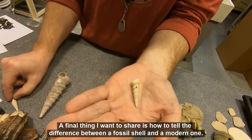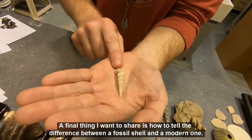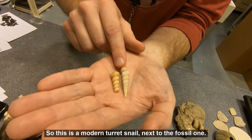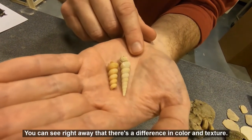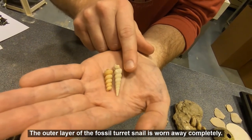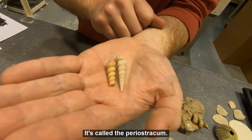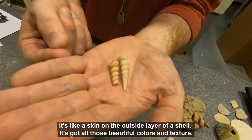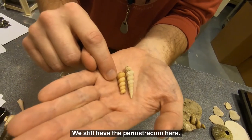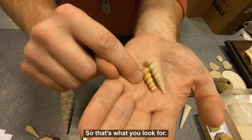A final thing I want to share is how to tell the difference between a fossil shell and a modern one. This is a modern turret snail next to the fossil one. You can see right away there's a difference in color and texture. The outer layer of the fossil turret snail's shell is worn away completely — it's called the periostracum. It's like a skin on the outside layer of a shell that has all those beautiful colors and texture. We still have the periostracum here, so it's not a fossil. That's what you look for.